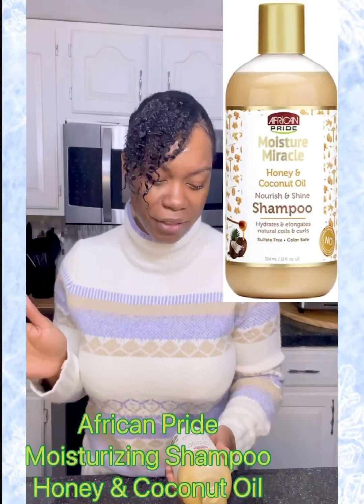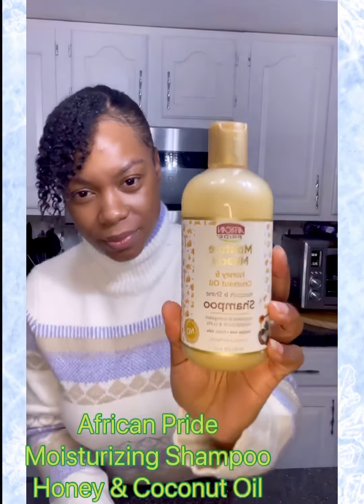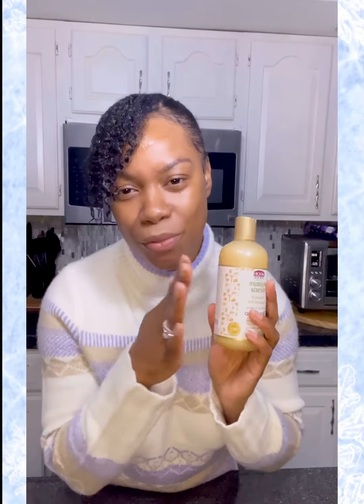Today we're going to take a look at African Pride Moisture Miracle. This is what it looks like — it has honey and coconut oil, nourish and shine shampoo. Very hydrating, promises to hydrate and elongate your natural curls and coils, sulfate free, color safe. On the back it gives you a breakdown of the coconut oil and the honey and how hydrating and moisturizing they really are.